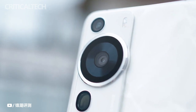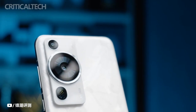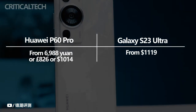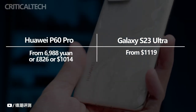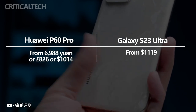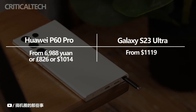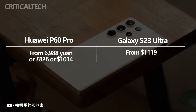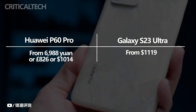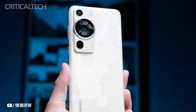It's significant to note that there is currently no confirmation of the P60 Pro's global release. Although the pricing for the UK and the US is still unknown, we do know how much they will cost in China. With a starting price of 6,988 yuan, the P60 Pro is estimated to cost around 826 pounds or $1,014 in other markets, while Samsung's Galaxy S23 Ultra starts at $1,119, making the P60 Pro appear to be the less expensive option.